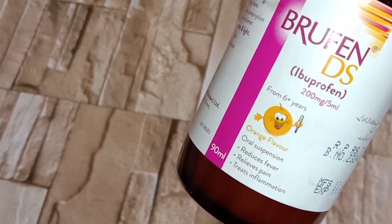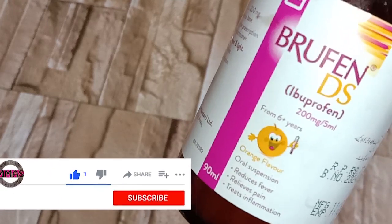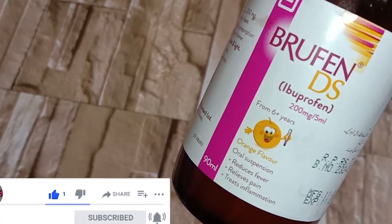I hope this video helped you. If this video increased your knowledge, please hit the like button and subscribe to my channel for more informative content. Thanks for watching.